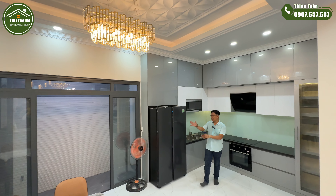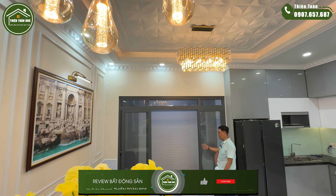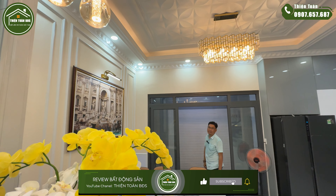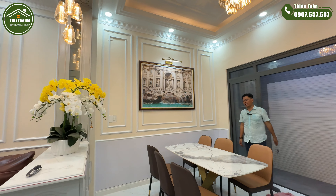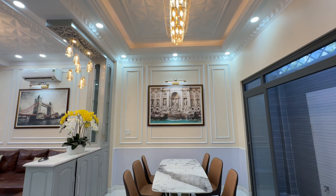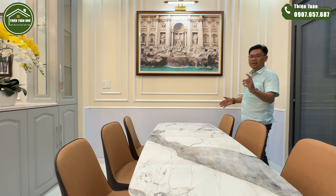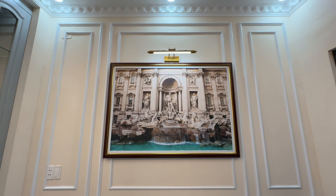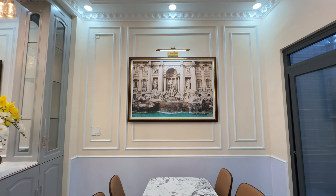Bên đây có tủ lạnh side by side dung tích 680 lít. Phía sau cùng của căn nhà sẽ là một khoảng sân sau để lấy gió và ánh sáng tự nhiên từ bên ngoài. Bên đây bố trí một cái vệ sinh với đầy đủ các công năng sử dụng. Đối diện bếp sẽ là nơi đặt bộ bàn ăn gồm 6 ghế ngồi rất rộng rãi, tường cạnh bàn ăn cũng trang trí với những phào chỉ Hàn Quốc và treo tranh rất sang trọng.